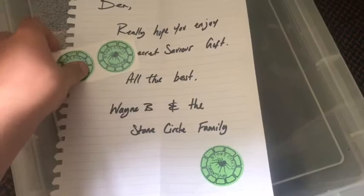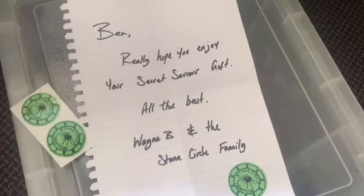My package for the secret savior thing got here, so I'm going to show you the contents — I already unboxed it because I'm really impatient. The note says this was from Stone Circle Tarantulas, a really good channel if you haven't checked them out already.